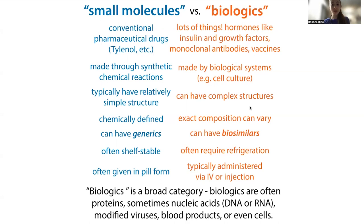Because these molecules are bigger and more complex, even though the cells are doing the real hard work of making the proteins, scientists still have to get the cells to make the proteins and purify them out. There's a lot of optimization, purification, regulation, and various steps in the process that are going to make biologics often much more expensive than your typical small molecule.